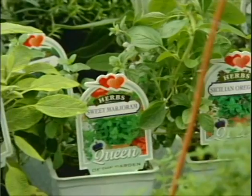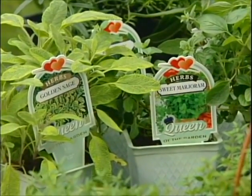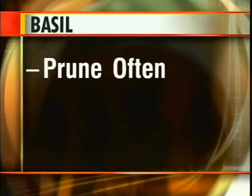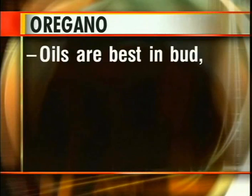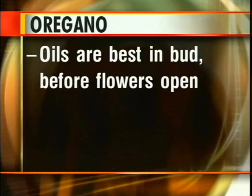If you don't know which herbs to grow, let me give you some suggestions. You've got to have some basil. The trick is to prune it often and don't let it flower. Flowers mean your basil's gone to seed and goodbye leaves. The oils in oregano are best when in buds, so pick it before the flowers open.